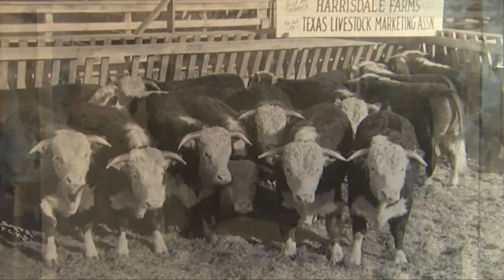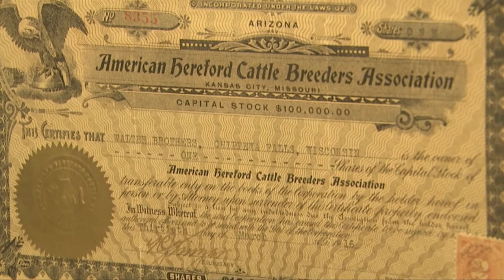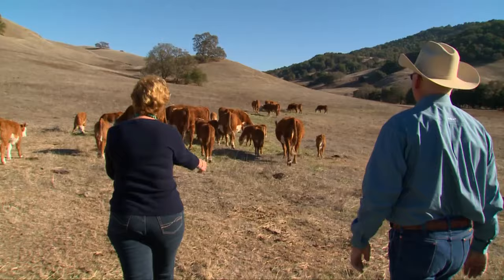The Hereford movement grew and the breed quickly increased in numbers as pioneers fell in love with the hardy and adaptable cattle. In 1881, ranchers founded the American Hereford Association, the oldest breed association in the United States. The fundamental Hereford traits — fertility and docility — are why American ranchers in all 50 states are still passionate about the breed today.